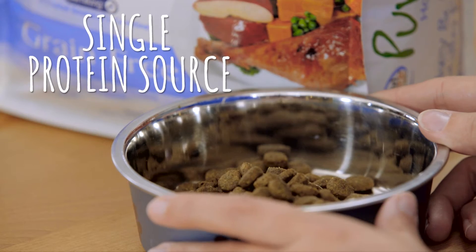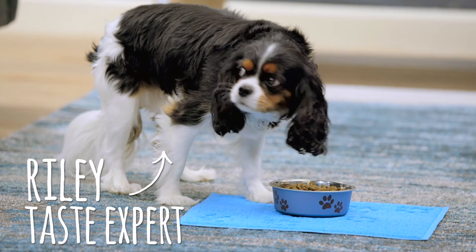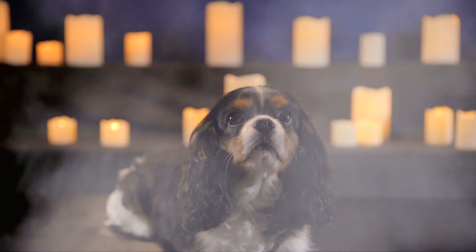Pure Vita uses a single protein source in each of their recipes, making it easier to identify and care for protein allergies. See, less really is more. Only when you can take this single protein source from my hand will you be a master of nutrition. Then you may eat.